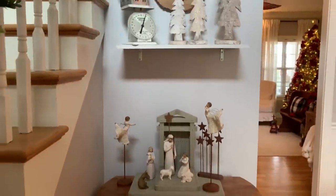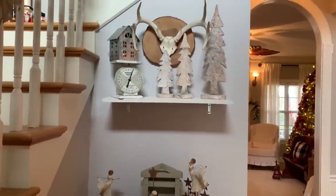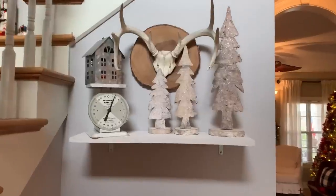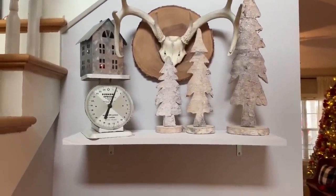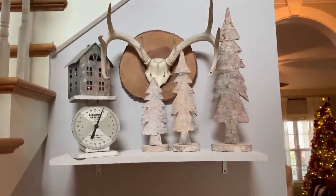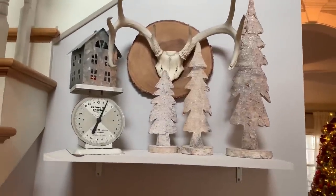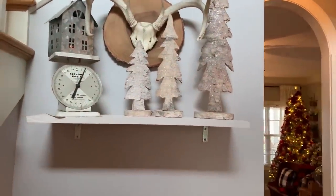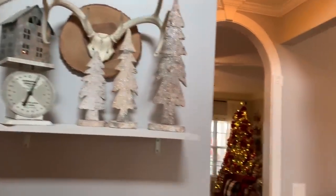Above the Willow Tree Nativity scene, I've got this vignette. Right there are some antlers that I tied on this board that I got from TJ Maxx. Those trees I got at an antique store when I was traveling out of state — I'm not really sure what state I was in at the time.